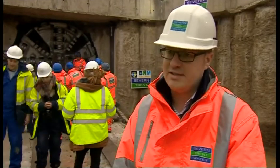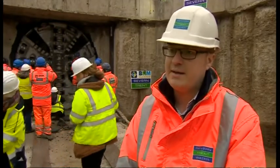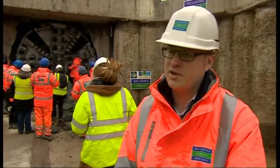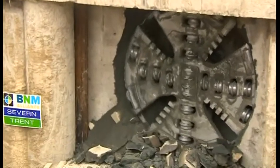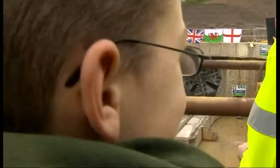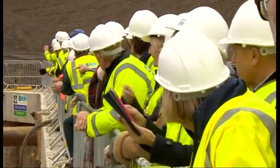Once we finish here today, we're then moving the tunnelling machine up to Nantmel, where we will start the new tunnel in the spring, and then finally at the end of next year we'll be moving down to Knighton where we'll start the final tunnel. Yes, this is just the start for this machine — two more bypass tunnels are planned. But after that, the pipe linking Wales to Birmingham, a century-old triumph of Victorian engineering, will continue to keep the city afloat.